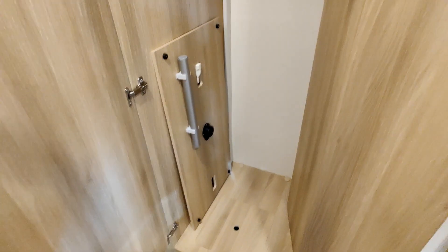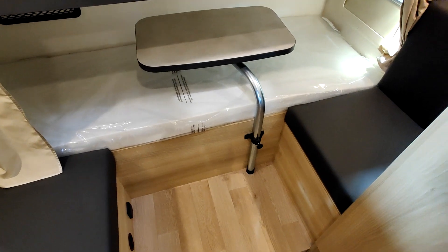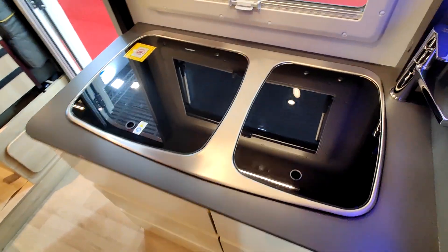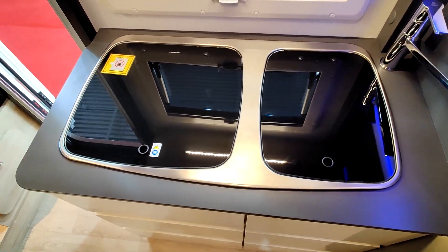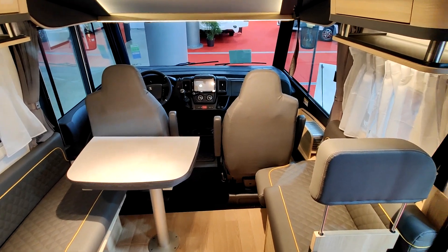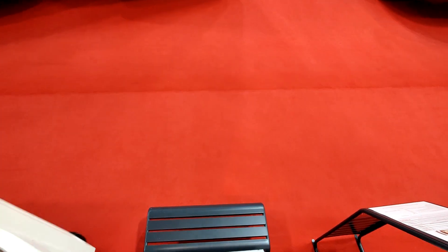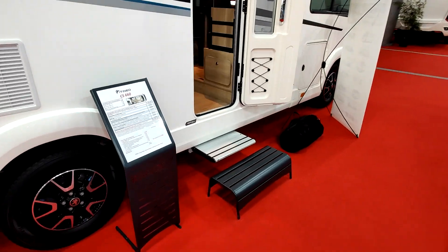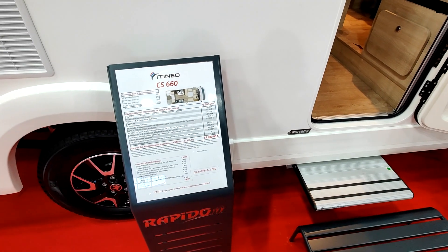Beau véhicule — j'avais déjà vu ce modèle en version plus large, mais ici c'est en version 2 mètres 19 de large. La soute a l'air fermée. Beau véhicule, pas donné : 75 700 euros, à partir de 84 000 euros pour le modèle exposé, TVA allemande de 19% incluse.